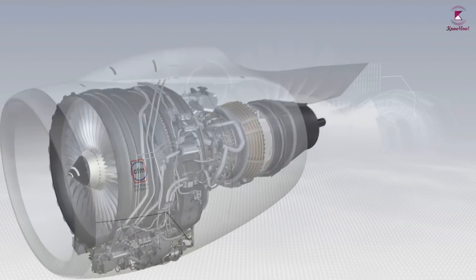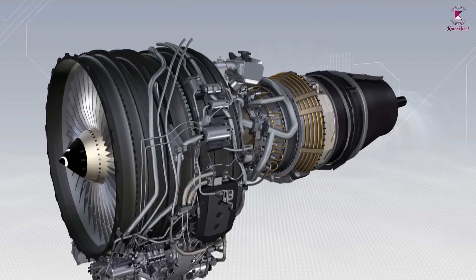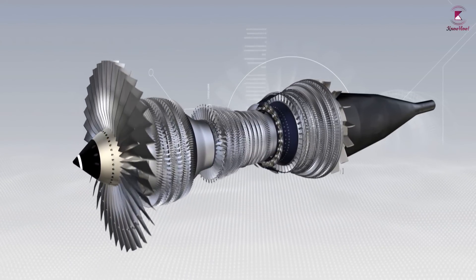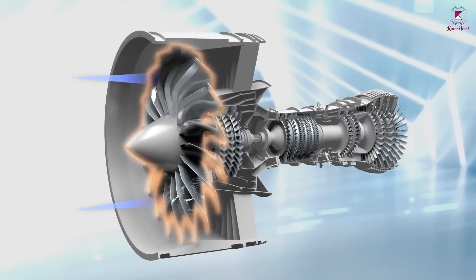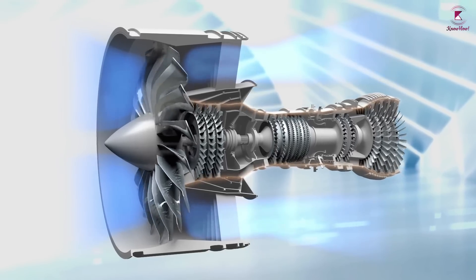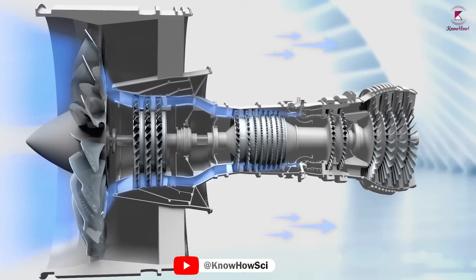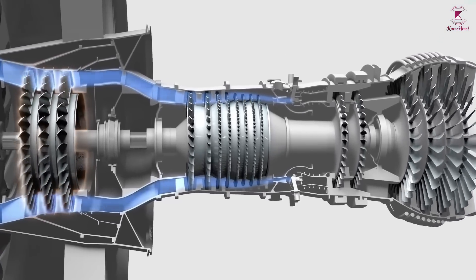When you look at a jet engine, the first thing you will generally notice is that the front is a giant many-bladed fan inside what is known as the intake. The blades act in exactly the same way as blades on a propeller or desk fan. The engine sucks air in at the front with a fan, and a compressor raises the pressure of the air. The compressor is made with many blades attached to a shaft, and each stage gets smaller and smaller as the blades squeeze the air into a tighter and tighter space, compressing the air like you would squeeze a balloon.